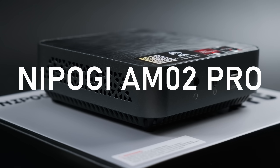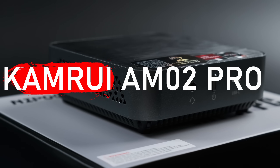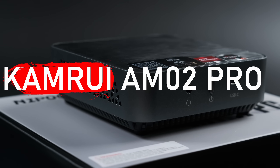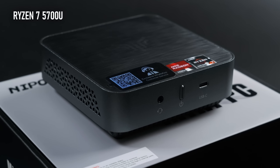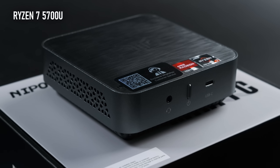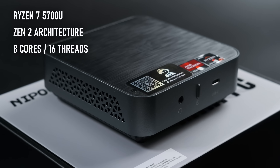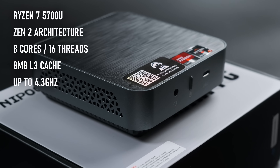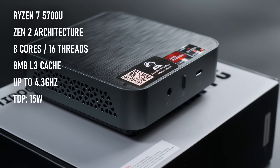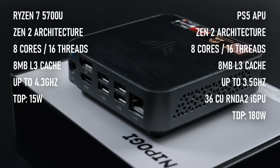The AM02 Pro by Nepoji, or Kamrui in the US, packs some pretty excellent specs for its size and price point. The APU is a Ryzen 7 5700U, which, despite its name, is a Zen 2-based 8-core CPU with simultaneous multi-threading, an 8MB L3 cache, clocks up to 4.3GHz and a TDP of 15W. In fact, it's not a million miles from the CPU element of the current-gen consoles.